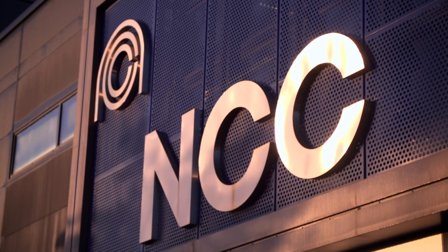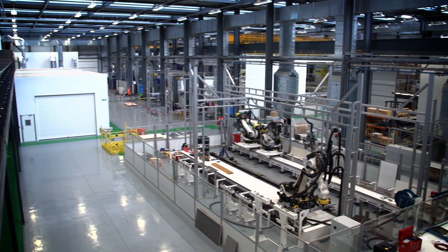The National Composite Centre is a technology and innovation centre. It sits in the space between universities and industry. It takes emerging science and matures it to a point where industry can use it.